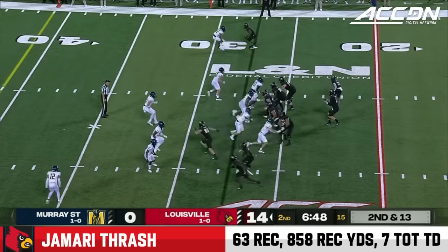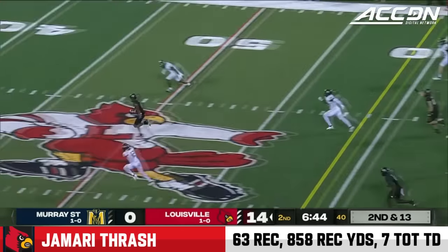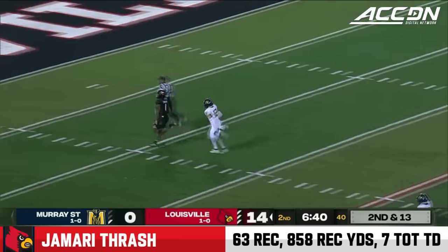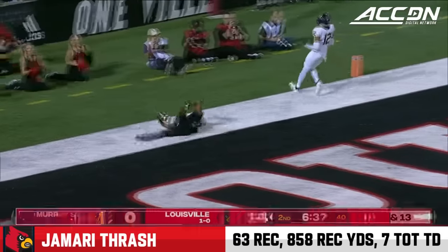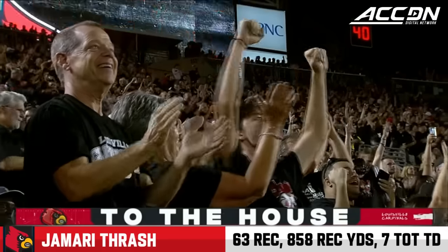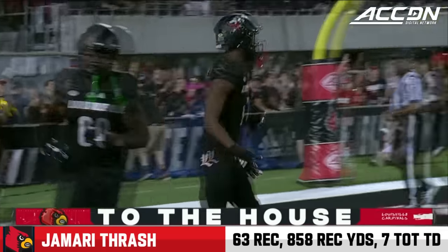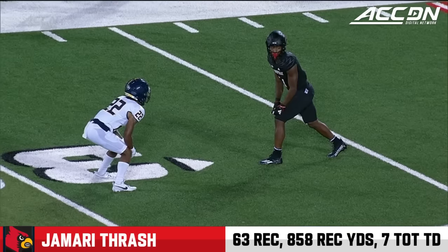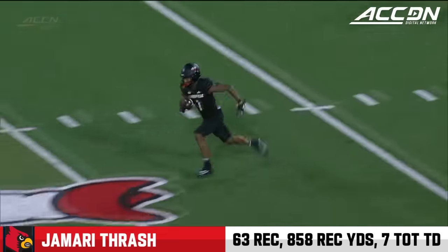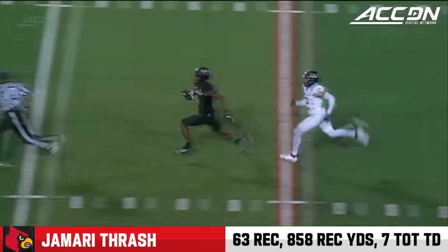They go back to the shotgun to make it a little easier. Look at that — threading the window. My goodness gracious. Thrash is gone. The back judge almost got him again, but no, he's in for six. Four touchdowns in two weeks for Jamari Thrash. Watch how this ball fits in the window, right in between the corner and the backer. And Jamari Thrash knows what to do from there.